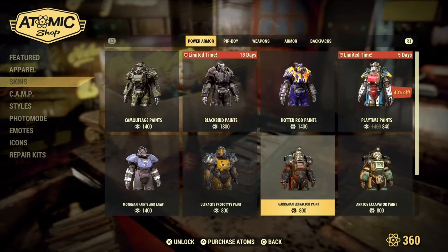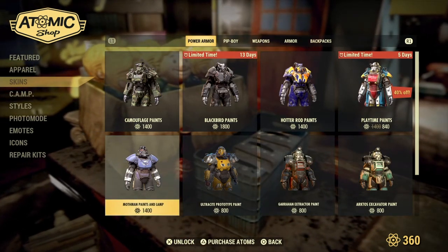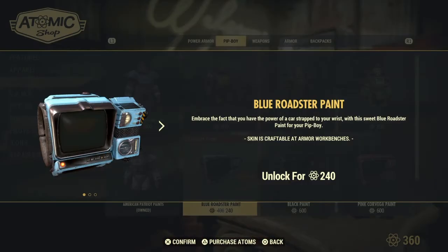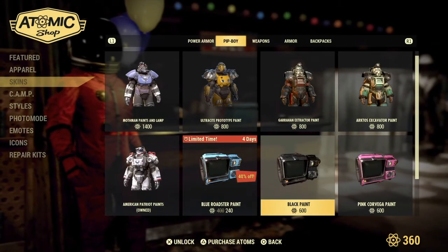Returning, we have the Excavator Paint, Ultracite Prototype Paint, Mothman Paint and Lamp, and the American Patriot Paint. Also, new and limited time for four days, 40% off the Blue Roaster Paint. Embrace the power of the car strapped to your wrist with this sweet Blue Roaster Paint for only 240 Atomic Points in the Atomic Shop.